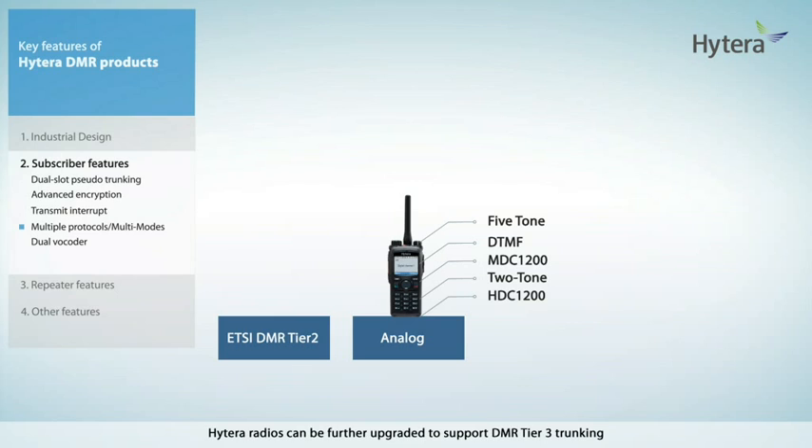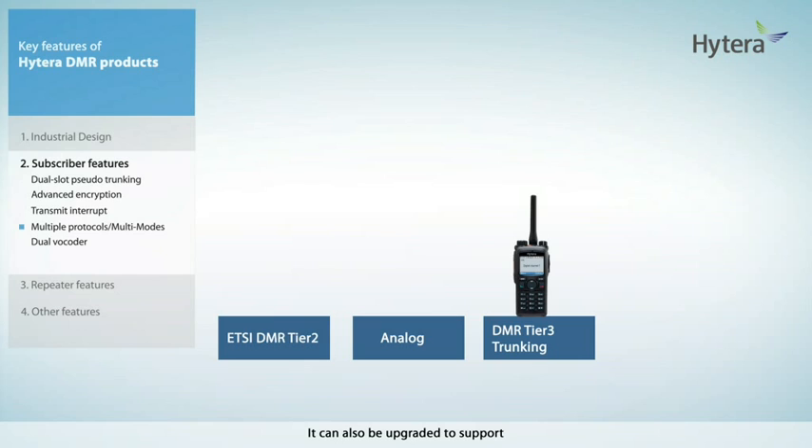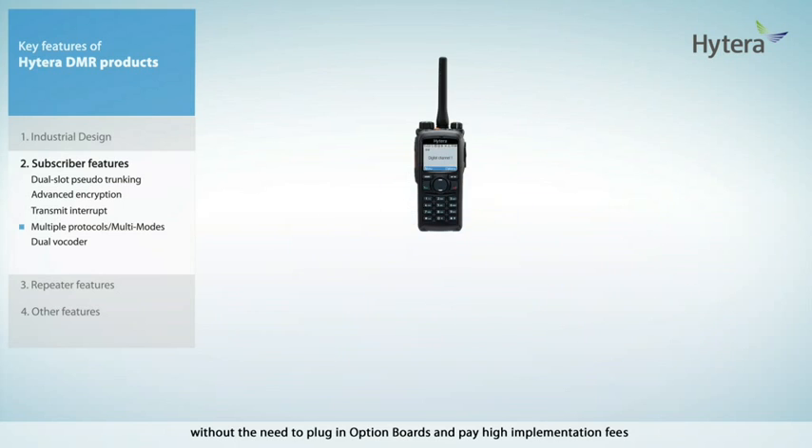Hytera radios can be further upgraded to support DMR Tier 3 trunking. They can also be upgraded to support MPT-1327 analog trunking. In other words, the Hytera DMR can be powered up to support analog MPT trunking, or through menu selections to support DMR Tier 3 trunking, without the need to plug in option boards and pay high implementation fees.